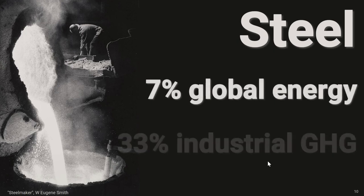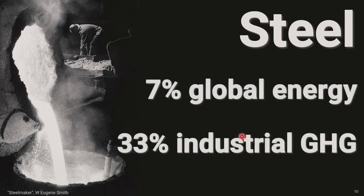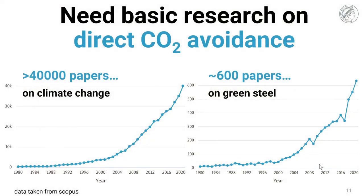Steel stands not only for 7% of global total energy consumption, but it also causes about 33% of all-industrial greenhouse gas emissions. It is very important to do basic research on direct CO2 avoidance in this context. Nowadays there are about 40,000 papers published every year on the scientific origin of climate change, but when it comes to directly avoiding CO2, there are only about 600 papers on green steelmaking — although this has such a huge leverage. There is a lot of headroom to do much more metallurgical research on these aspects.